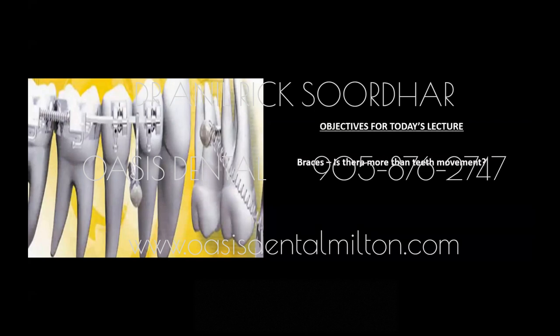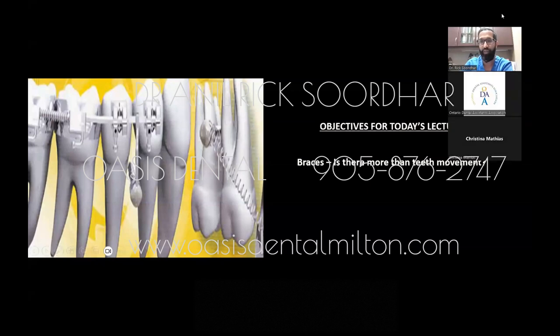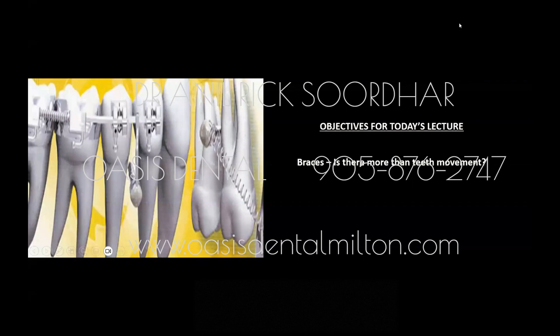What we're going to be talking about today is braces — is there more than just teeth movement? We're going to look at traditional orthodontics but also whether there's something more we can do to allow patients to have straight teeth, possibly without extracting teeth. We'll also talk about TADs and how we use TADs to stop unwanted tooth movement, which has been a game changer in my practice.